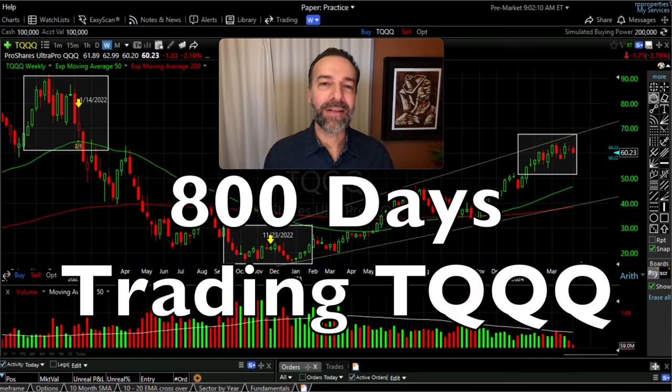Over the past 800 days, I've been selling cash-secured put options and doing poor man's covered calls in the 3X levered ETF, TQQQ. In this video, I'm going to show you the things that I've learned during that time frame, as well as what our results have been.